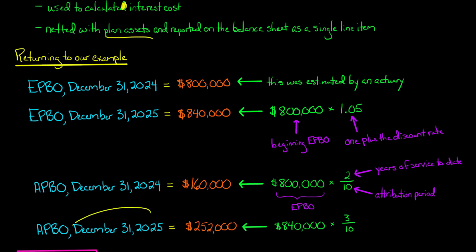For December 31st, 2025, we again take the EPBO — now $840,000 — and multiply by years worked over the attribution period. It's now one year later, so employees have worked 3 years of the 10 needed. That's 3 over 10, or 30%. So 30% times $840,000 gives an APBO of $252,000 as of December 31st, 2025.